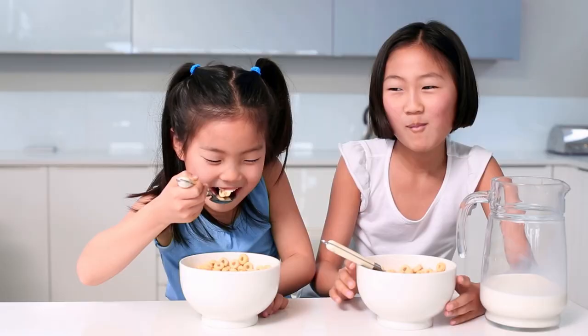On the other hand, adequate intake of these two nutrients has been shown to influence appetite and support linear growth.